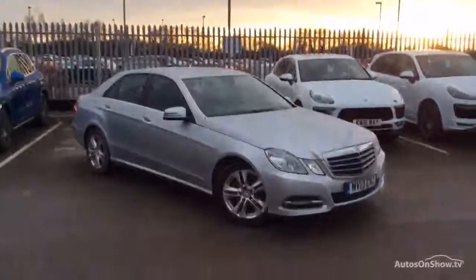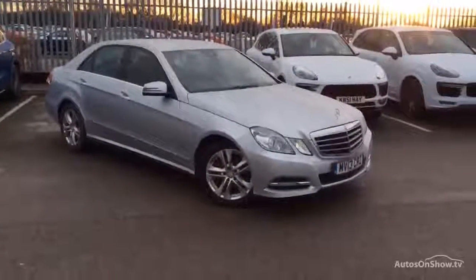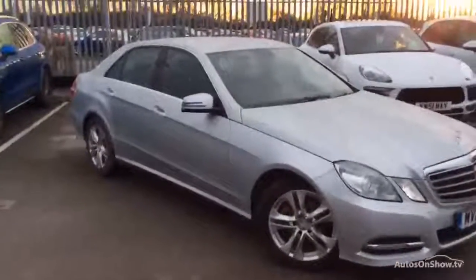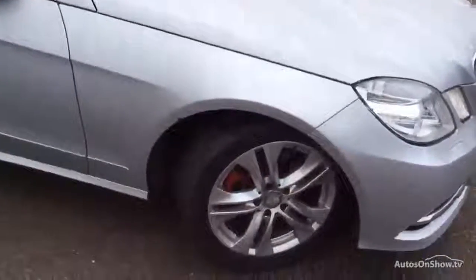Good afternoon, happy Christmas, welcome to Porsche Chester. Mercedes E-Class 220 CDI Blue Efficiency Avant-Garde — it's quite a nice car actually. Probably the last one for this year until the festive season, so here we go.